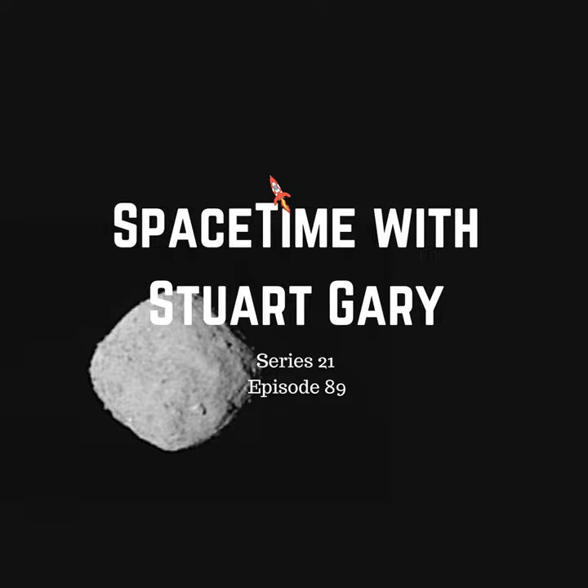OSIRIS-REx was launched back on September the 8th, 2016, on a two-year journey to the primitive diamond-shaped asteroid Bennu, arriving last month. These first images have been obtained using Polycam, one of three cameras aboard the spacecraft, taken at a distance of 330 kilometres above the asteroid's surface.